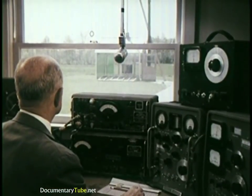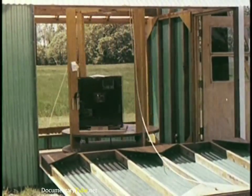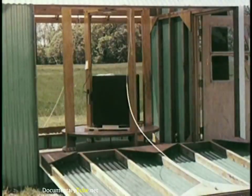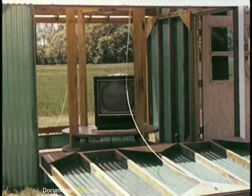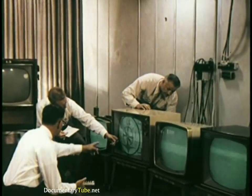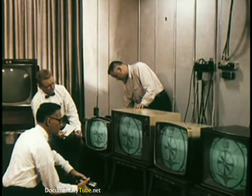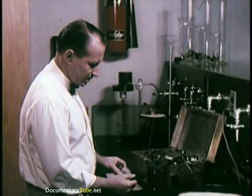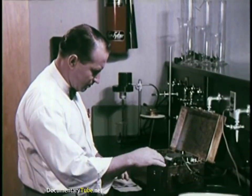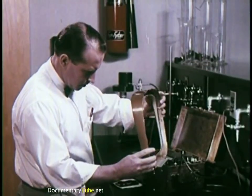Special equipment is used that can measure signal field strength in terms of millions of volts. RCA engineers not only develop the techniques and standards used in these tests, they actually use them to develop sets with built-in quality long before FCC requirements were enacted as law. When components have passed all tests, specifications are released to RCA Victor manufacturing plants and selected suppliers who have shown they can meet RCA Victor's rigid quality standards, with manufacturing samples subjected to the same exhaustive testing as the prototype.